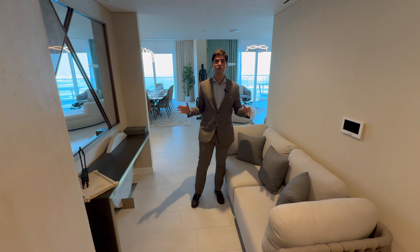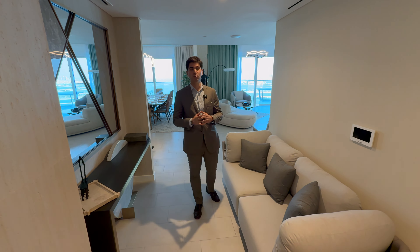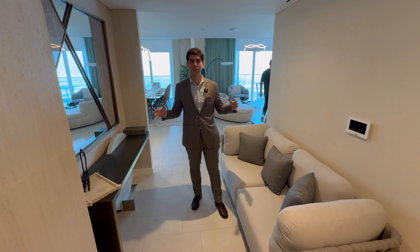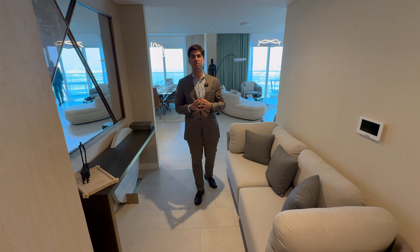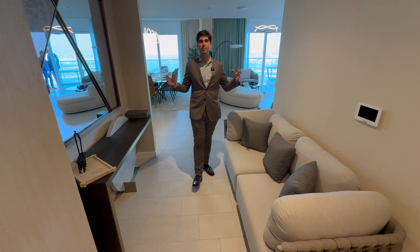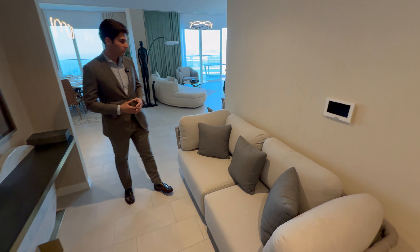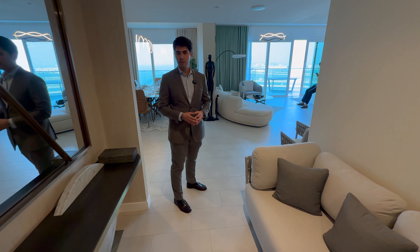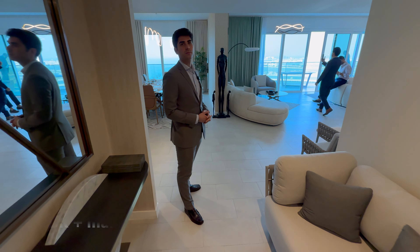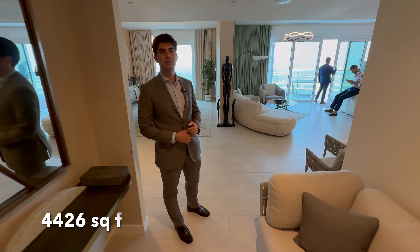What's so special about this place is that you are in one of the most prime waterfront locations in Dubai. Within that prime waterfront location, this is one of the newest, highest-end buildings, and within this building we are looking at what is probably the best unit of all — the top floor penthouse at La Vie JBR. It comes fully furnished: five bedrooms plus maid's room, four thousand four hundred and thirty-two square feet.